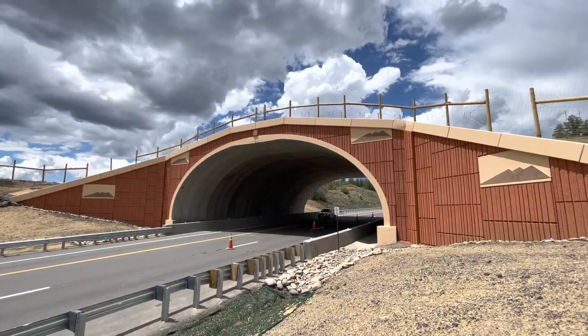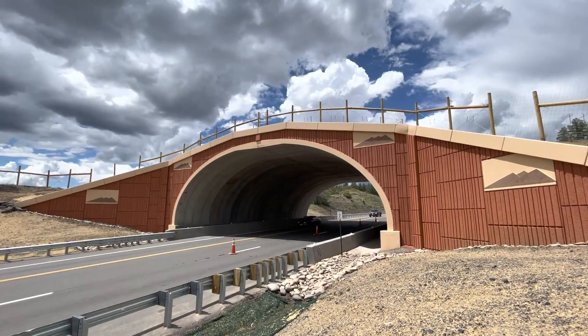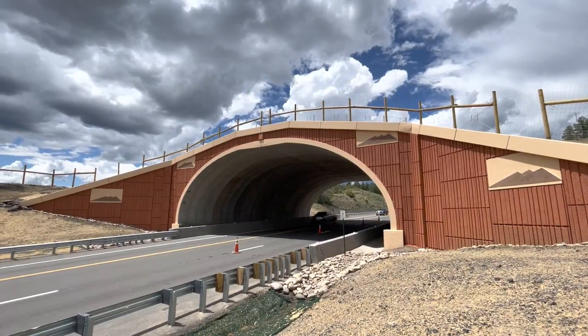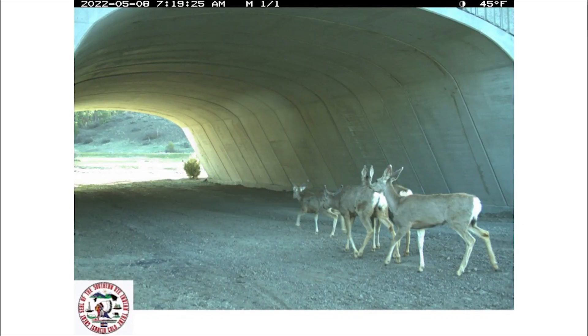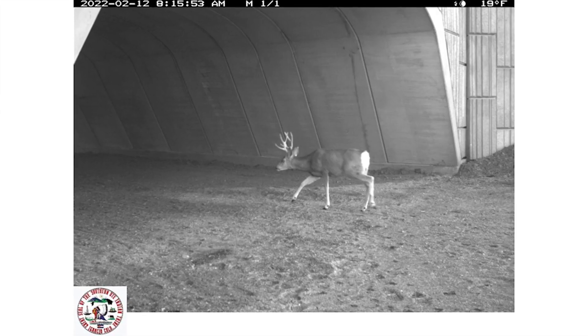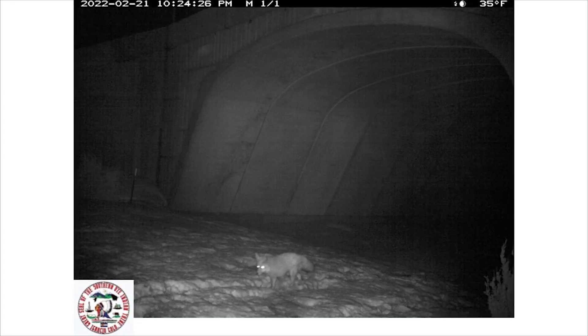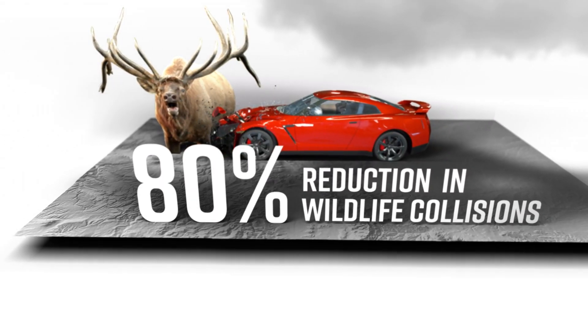This project highlights the multiple tools available to transportation and wildlife professionals to protect both motorists and migratory animals. GPS data and video surveillance showed elk using the crossing even before construction was finished. Going forward, transportation officials expect at least an 80% reduction in wildlife vehicle collisions.